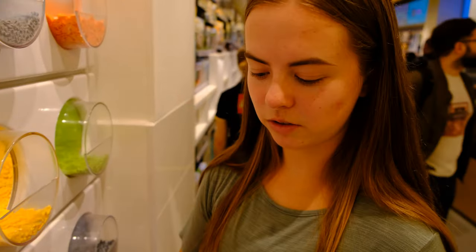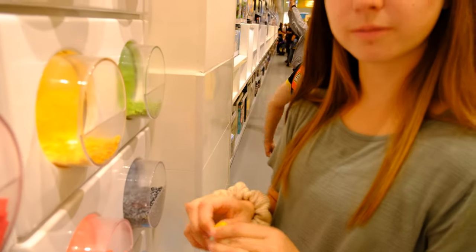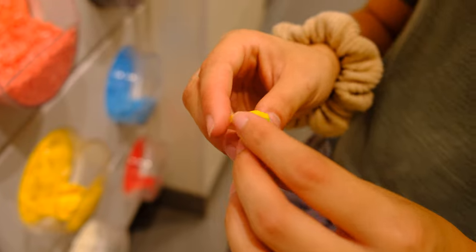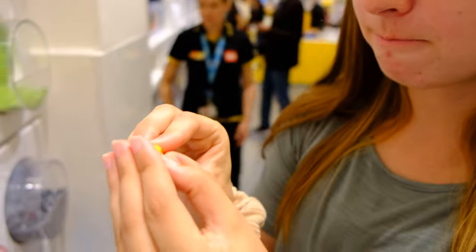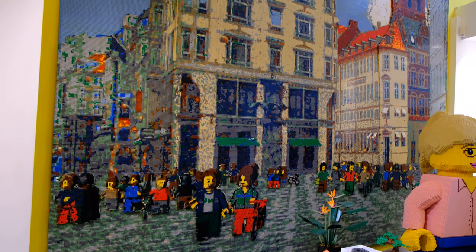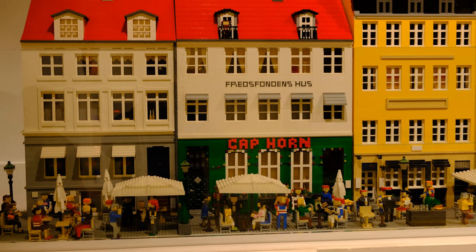The next activity at the Lego store is to build a hand Lego structure. I started on my structure and then I realized how difficult it's going to be to take this apart. It was hot in there — so many people, it's so crowded. Everyone's trying to get their Legos.